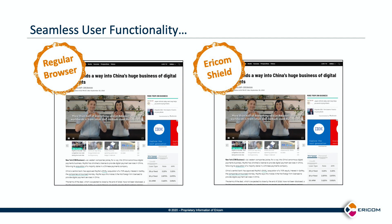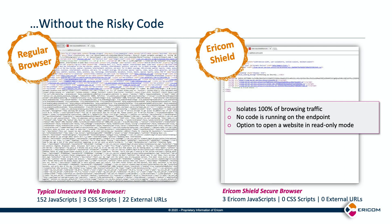They see no difference in how the web page is displayed. Instead of risky and complex code being sent to the endpoint, Ericom Shield only sends Ericom-sanctioned javascript code to enable connection back to the Ericom Shield solution. On the left you can see the large amounts of javascript and external URLs typically delivered to the user's endpoint, while on the right you can see the minimal safe code sent down by Ericom Shield.